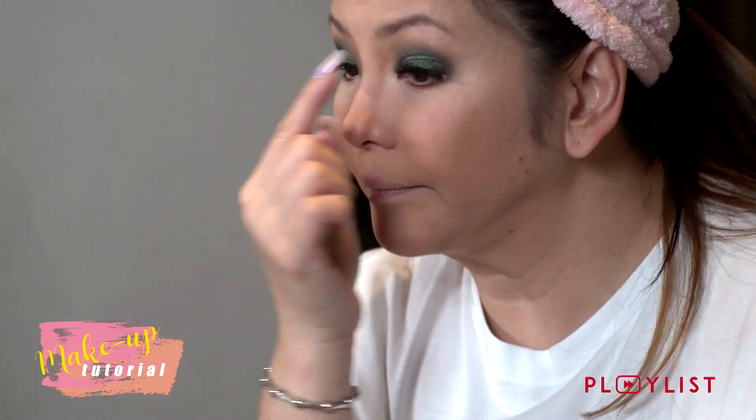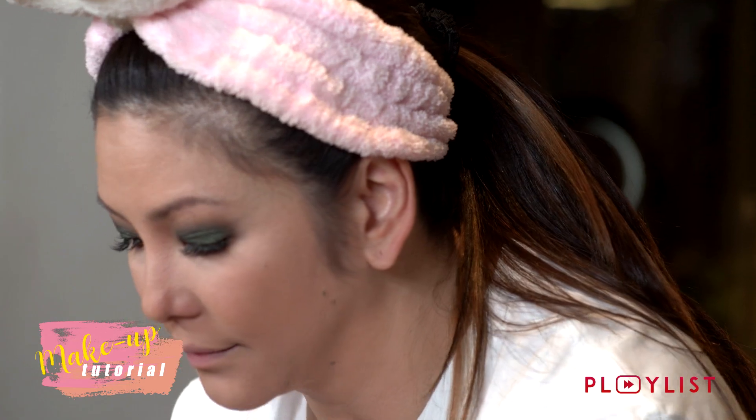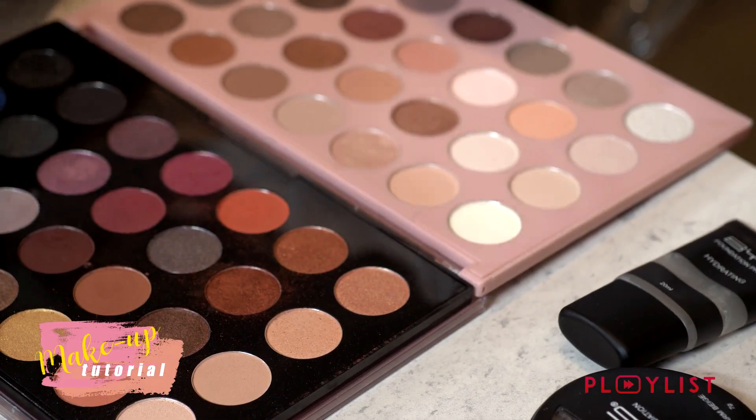And then you clean it up. As you can see, we don't have color there yet, so we'll add some. We applied a slightly lighter shade but still in the copper family. A lighter shade of copper there.